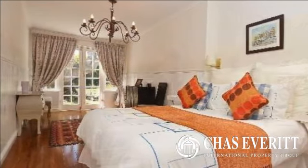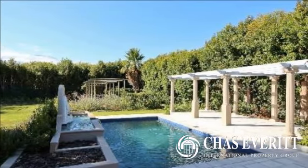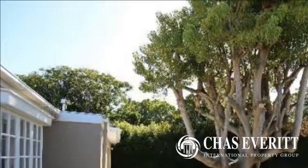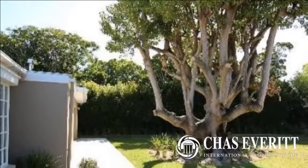Manicured garden with established trees. Sparkling pool with water feature. Excellent security with alarm and perimeter beams. Automated double garage plus extra off-street parking.